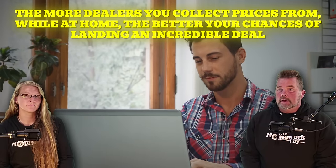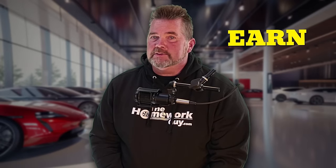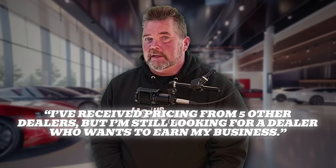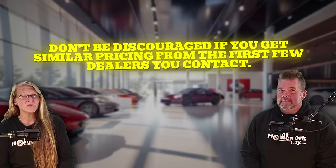The more dealers you collect prices from while at home, the better your chances of landing an incredible deal. When I've done direct price negotiations on behalf of car buyers, I've often received similar prices from the first three to five dealers, and it wasn't until the sixth or seventh response that I received a bid undercutting the competition — often by a large margin, sometimes as much as $1,500. I would tell each new dealer: 'I already have prices from five other dealers, but nobody has earned my business yet.' Use the word 'earn' — it works like magic.